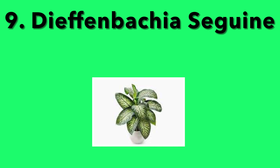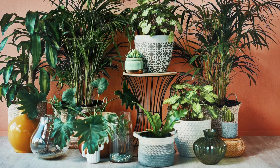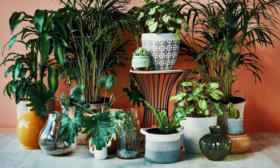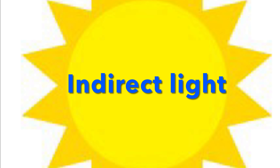9. Dieffenbachia. Even if you don't water these plants that often, they will still grow like crazy. But if this is not your thing, then maybe go for one of the other plants in this list. This plant requires indirect light, but if that's not available, this plant doesn't mind either way. Just let them dry out in between waterings.